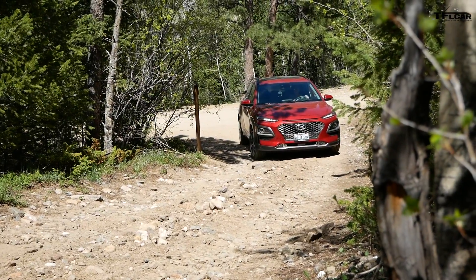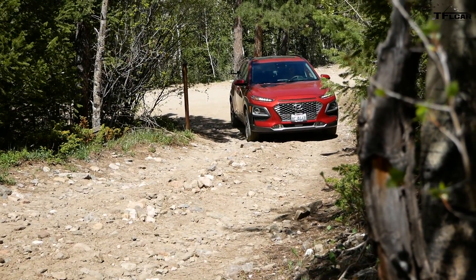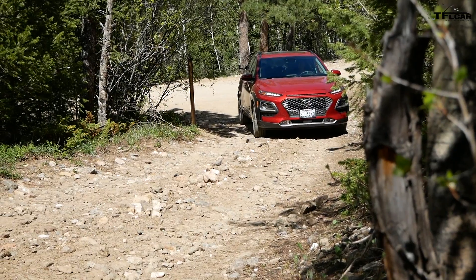Goldmine Hill — there are three stages. First stage is steep and loose rocks, a good test of traction and power. Stage two is articulated and steep. Stage three is a rock crawling section.